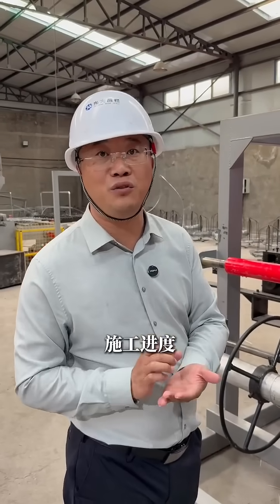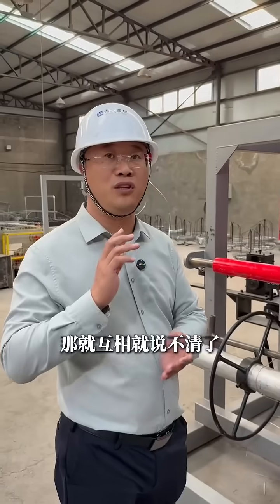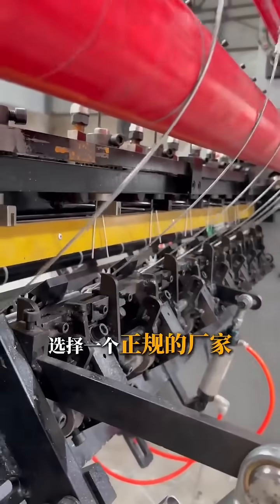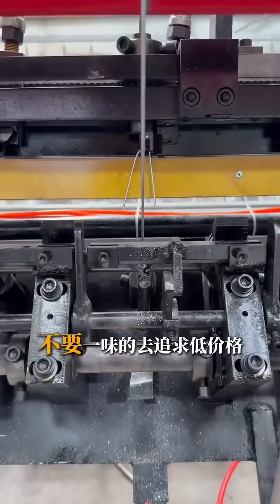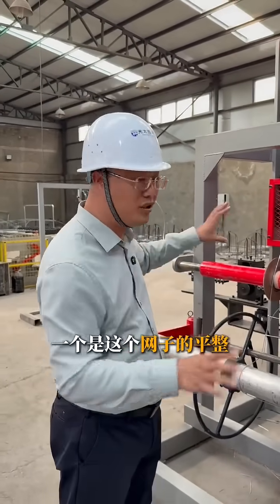You've got to select a reputable manufacturer. Don't just chase the lowest price. The two most critical points: mesh flatness and proper zinc coating. Control these two factors and your fence will stand the test of time.